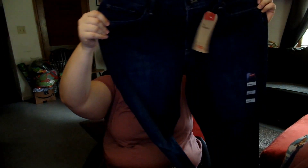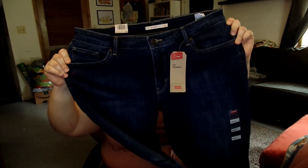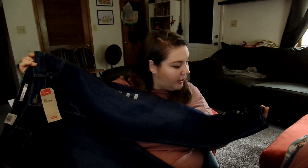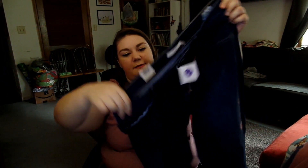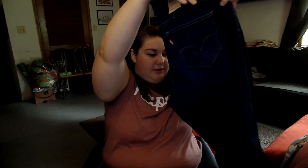They say mid-rise, slim through the hip and thigh, and it's a size 20 which is what I usually wear — though sometimes I size up. They look nice; I'm still unsure about the stars at the bottom but we'll see if I love it or hate it. I'm going to go try these on and show you what they look like.